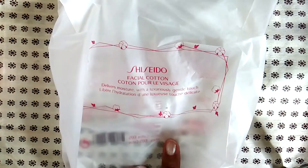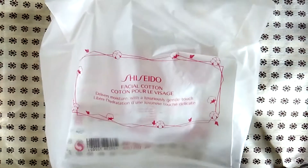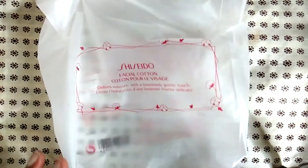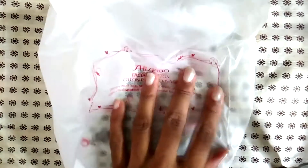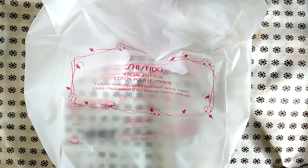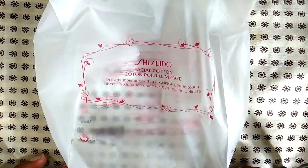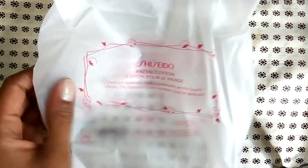The Shiseido cotton pads — I use these every single day so I went through several packages. Each package has like 180 cotton squares. Yes, it's $9.99 — it is expensive for cotton pads — but they are incredible quality. I can't recommend them enough. They make a great gift for someone into skincare; it's a really high quality product and I love these cotton pads.